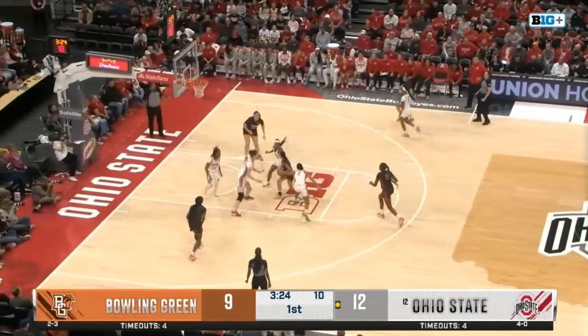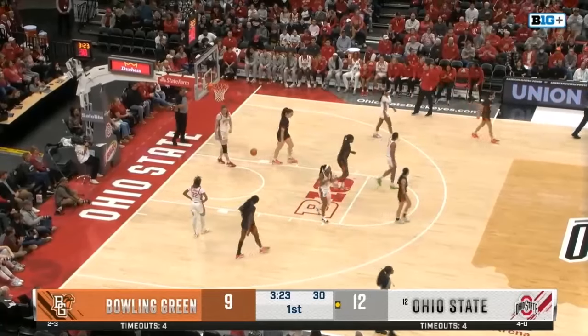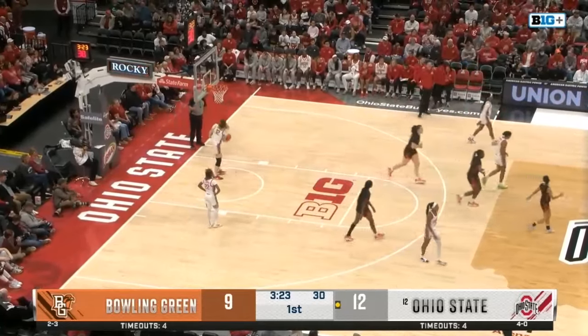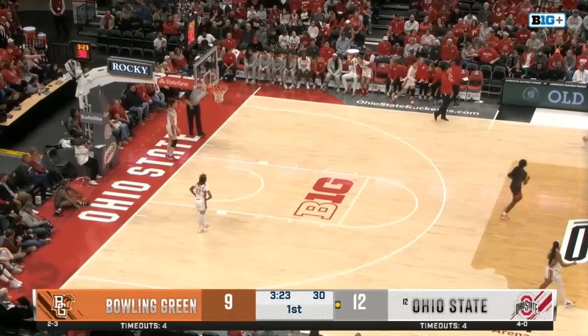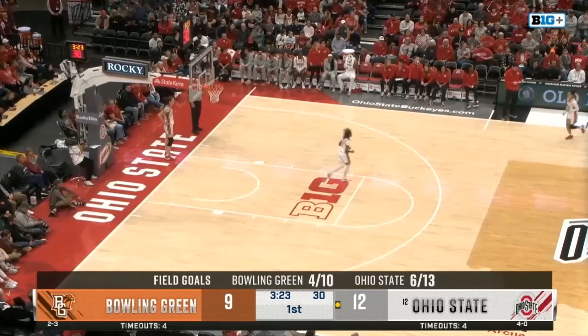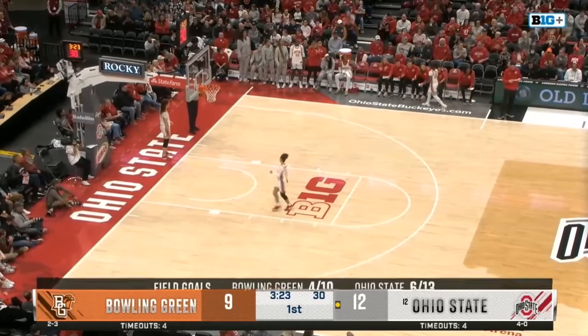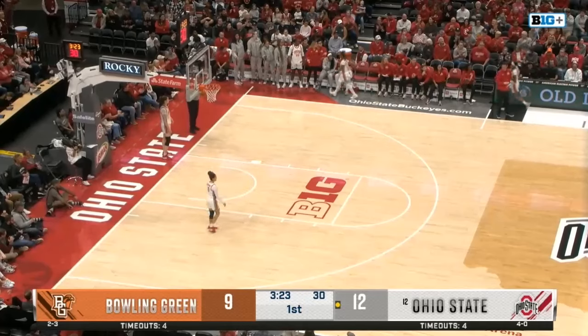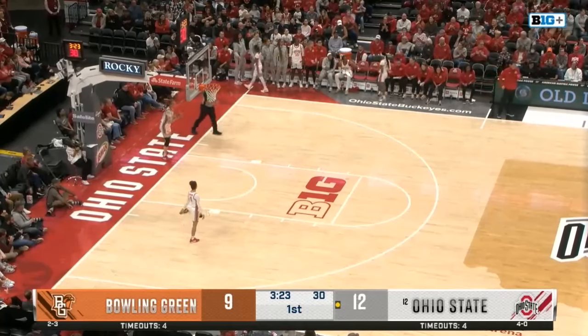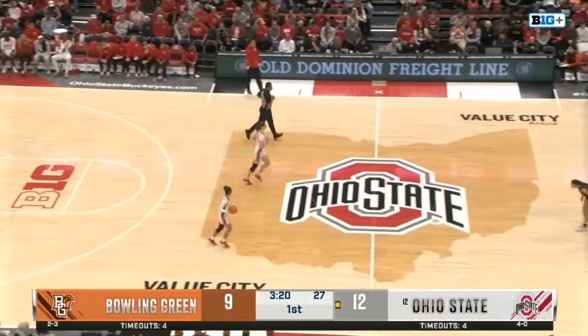Now it's up to Velasco — drive to the lane and they call a travel. Just that pivot foot came up at the last second. She was looking on the block for Moxie, who was wide open on that right block, but just lifted that pivot foot at the last second. Velasco had the right eyes — she knew Moxie was there — but just couldn't keep that foot on the ground.